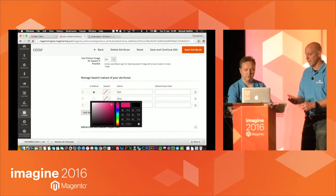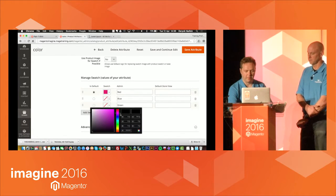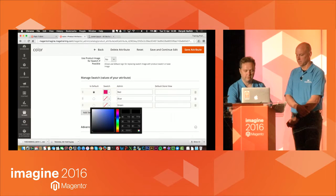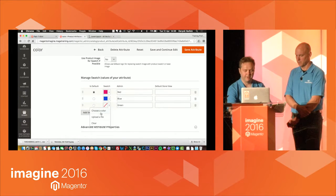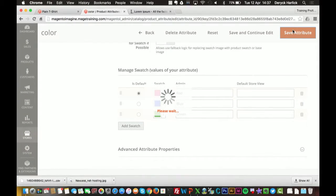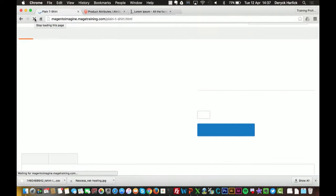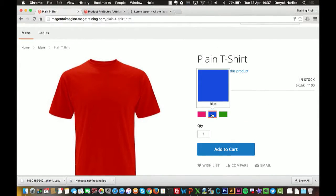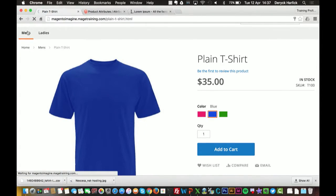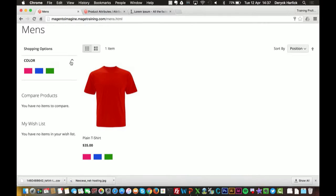This feature is great, especially using the hex number — it allows you to have a very large amount of colors with no image overhead. I'll roughly create some red for each color option and save that. Now when I refresh the product page, we've got color swatches. And if I go to the category page, you'll see not only color swatches against the product, but the swatches appear in the left-hand filter as well — tied into the layered navigation.